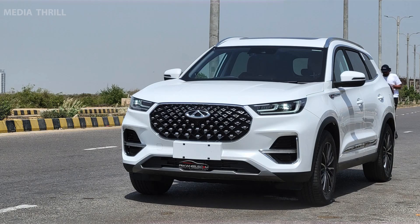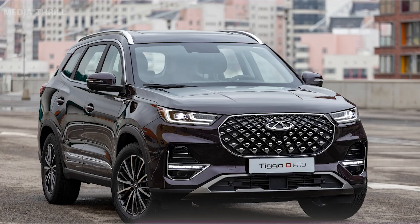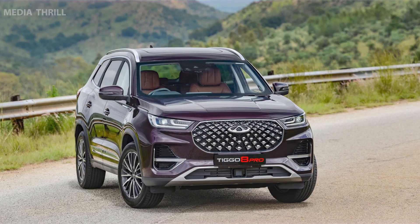Engine Options: It typically offers a choice of engines, including both petrol and possibly hybrid variants, to cater to different customer preferences. The Tiggo 8 Pro is equipped with advanced tech features, including a touchscreen infotainment system, smartphone connectivity, and possibly advanced driver assistance systems (ADAS).